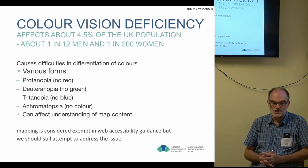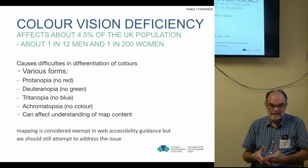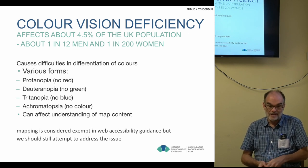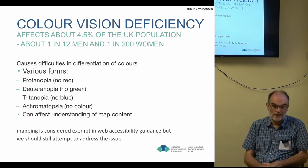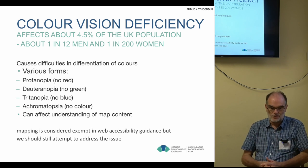Colour vision deficiency affects about four and a half percent of the UK population — one in 12 men and one in 200 women — so it's a significant minority of our audience. There are various forms; there's basically no red, no green, no blue, and also new colour — very restricted what you can see.